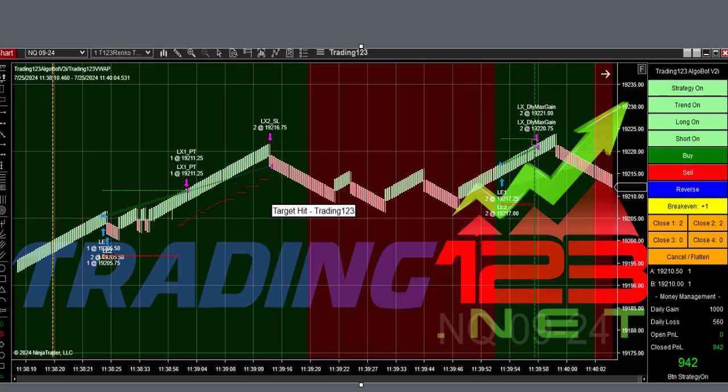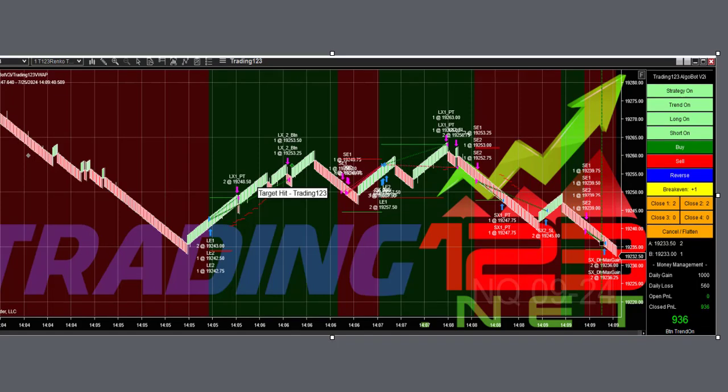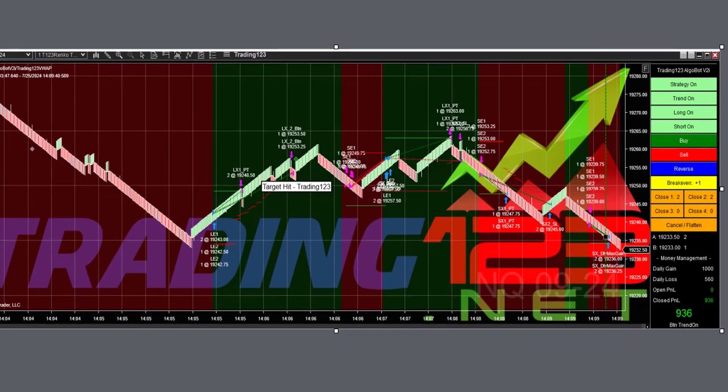Then we had one trade in the afternoon. After 2 o'clock I started the bot and let it do its thing — it took a long, a short, a long, a short, and another short — $936 profit. And the day's over, go hit the gym.